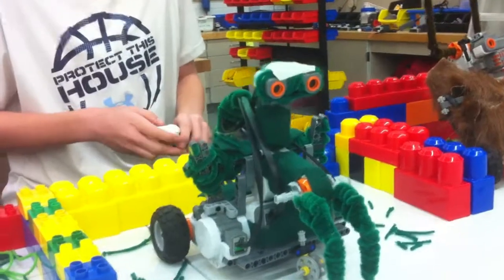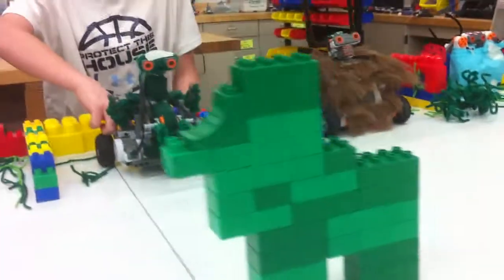This is our praying mantis, and when it sees something it's going to drive forward, and when it sees something again, it's going to back up and start swinging its paws.